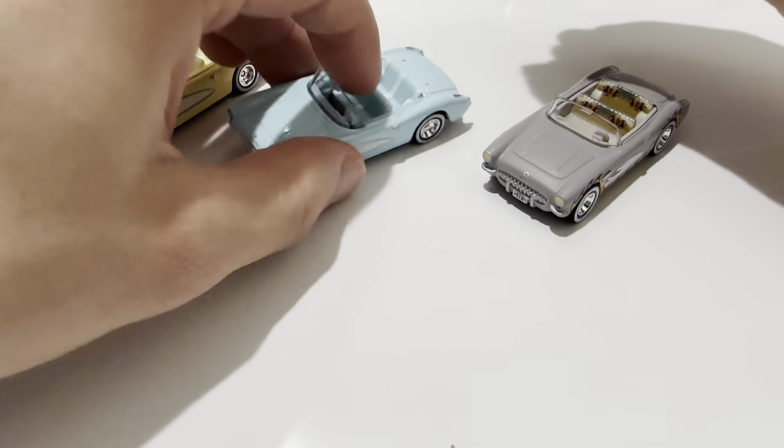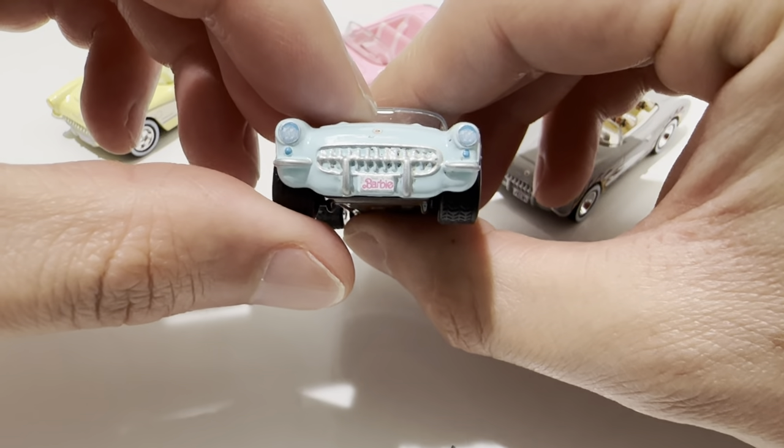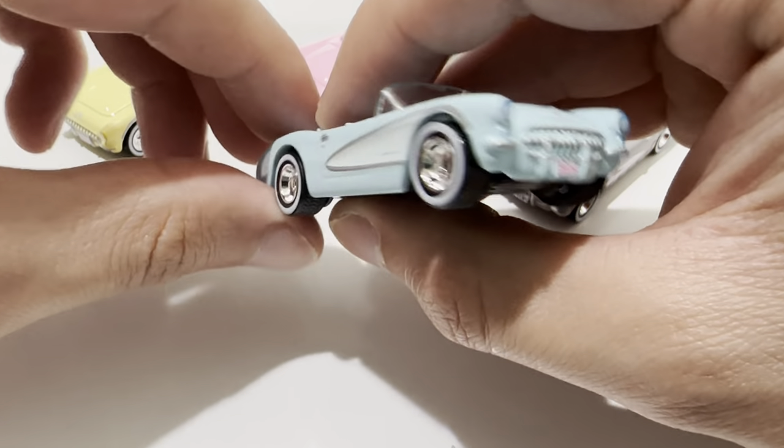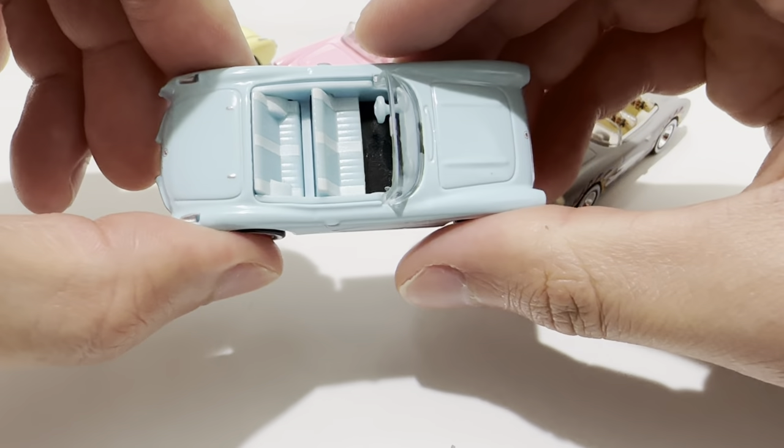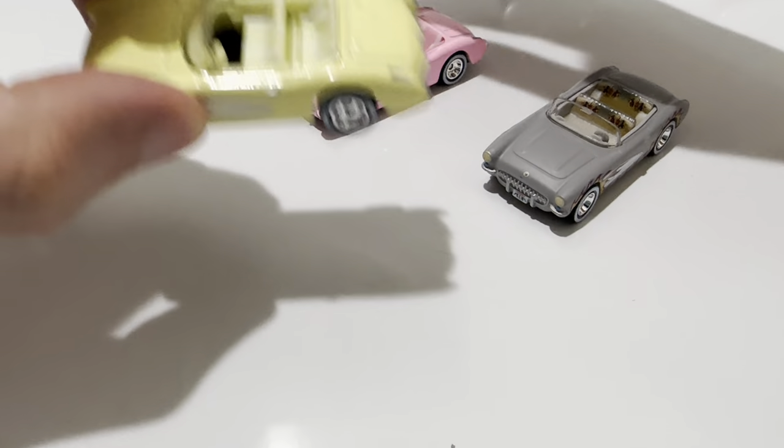Alright, onto the blue one next. There it is — pretty cool, with slightly blue headlights.